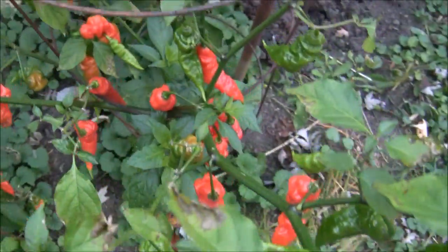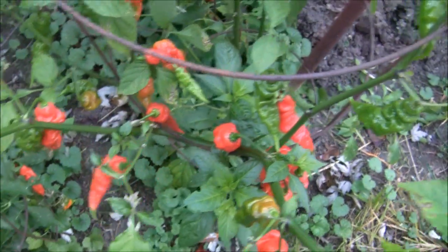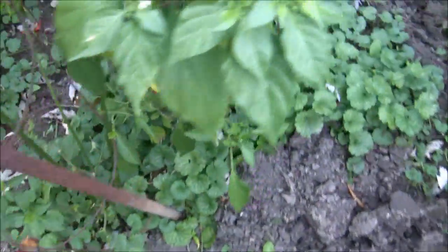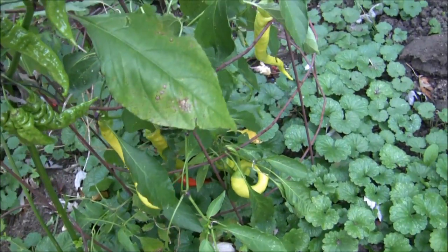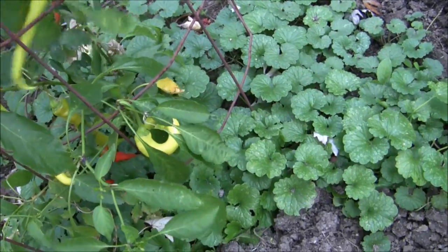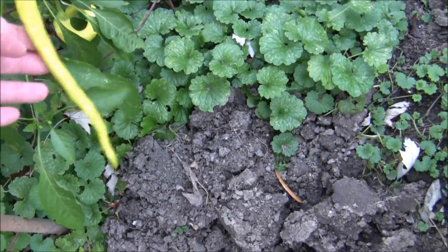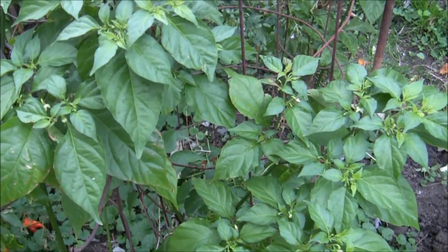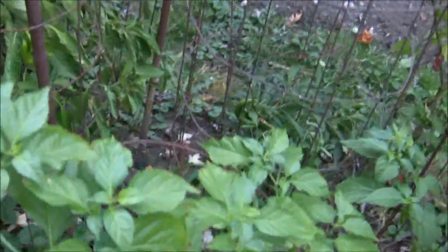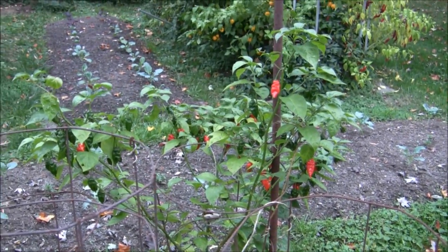These peppers are cool looking, but I'm not sure what they are. They came from a seed tray — they were supposed to be corbatchees. Down here, that one looks like a corbatchee. I bought the seeds from a seed company in Turkey. Hopefully they'll be good, but some of them just don't look anything like a corbatchee.